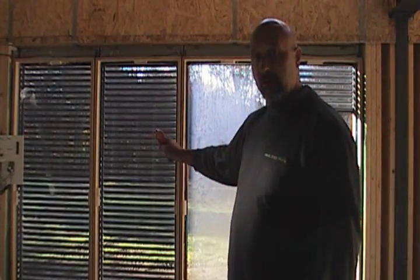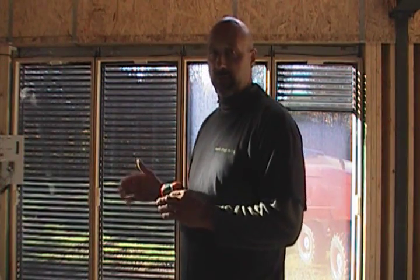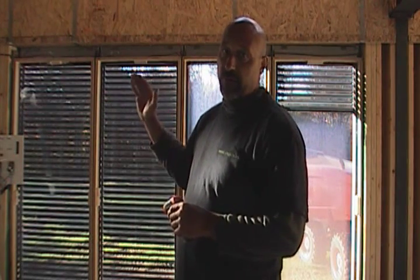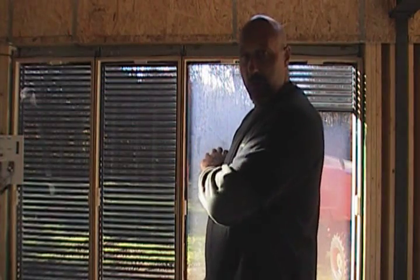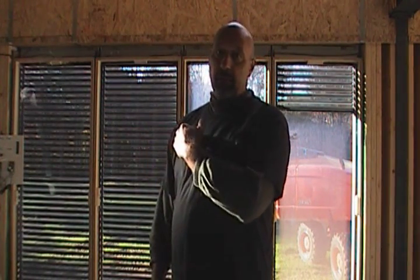We left the shades down on these windows to show you the other part of this window system: there's an integrated exterior solar shade that's designed to retract up into the head of the window. It's going to be fully automated, working off a thermostat as well as a remote control. And I want to show you over the course of the day how these windows don't really heat up as much because of the shading system, even though you can still see out and still get some light in.